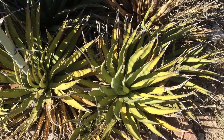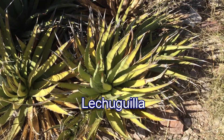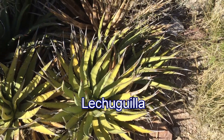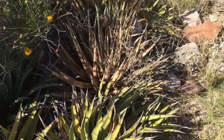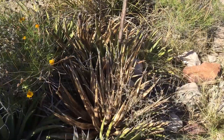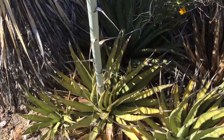Also in the agave family is lechuguilla, an indicator plant of the Chihuahuan Desert — which means if you see lechuguilla, you know you're in the Chihuahuan Desert. There are actually four deserts in North America. Here we can see one that's dead, meaning it has already flowered, and right next to it is one that has never flowered. And here's one that has flowered.